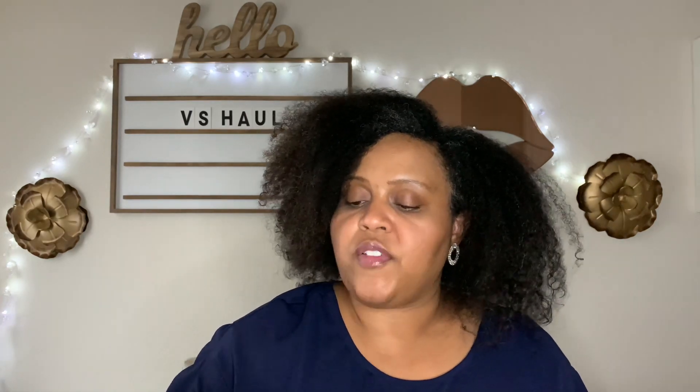And lastly from the signature line I picked up Amber Romance. I wore Amber Romance as a teenager when I first discovered Victoria's Secret — I was so excited — but I never fell in love with it. So we're going to see if I like it more as an adult in another video coming soon.